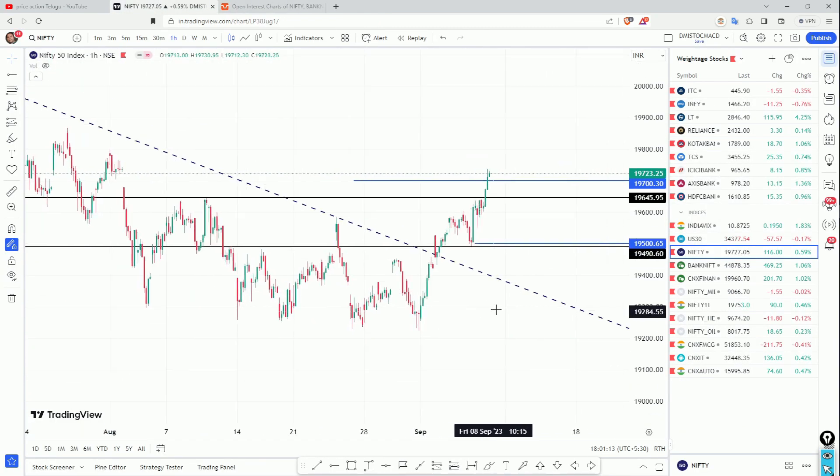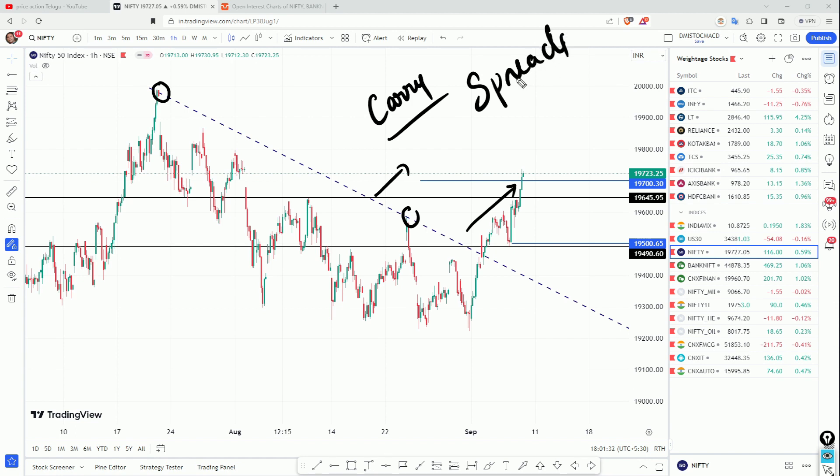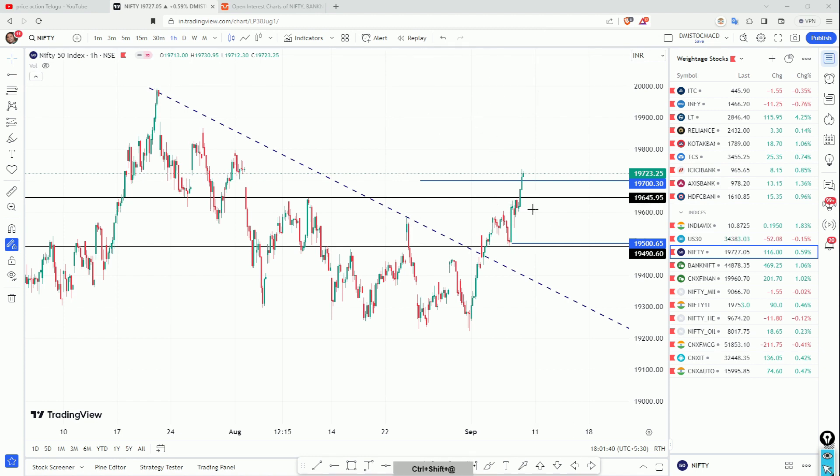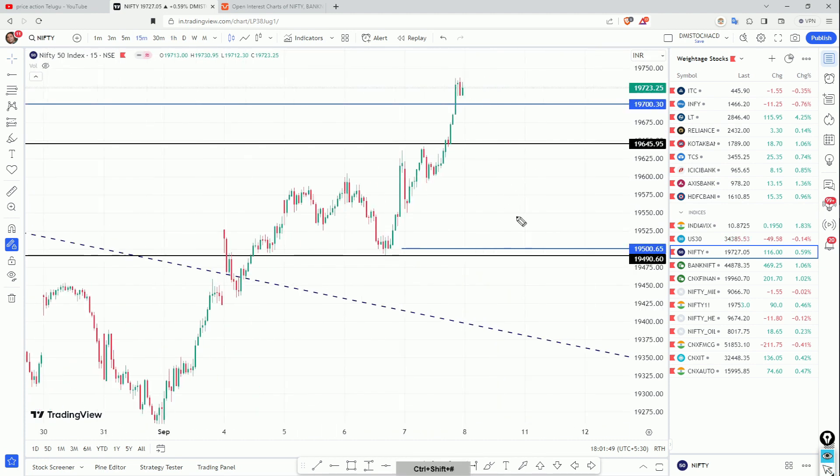In the weekly time frame, we are going to discuss a particular trend line. We expect positive momentum. We are going to carry a position overnight and break out a trend line. We are going to use spreads and mention time decay, or theta. The breakout level is 19,645. We are going to take a breakout of this level and maintain a candle low.